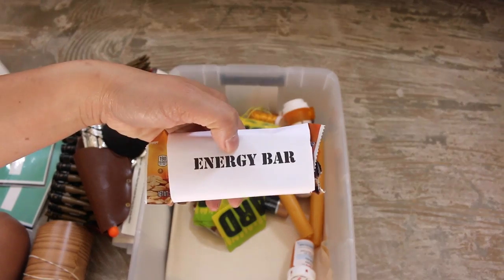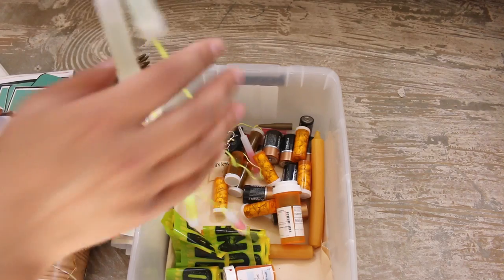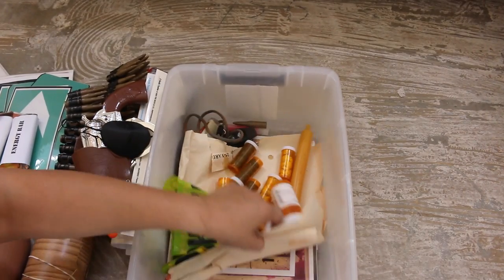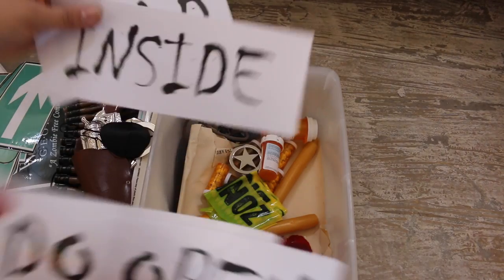These are old energy bars. Glow sticks that don't work. It was like a banner — you can even buy these on Amazon — but they've got old candy in it, gotta throw away the candy. Here are like blood decals, 'Don't Open, Dead Inside.'